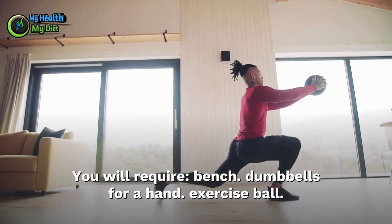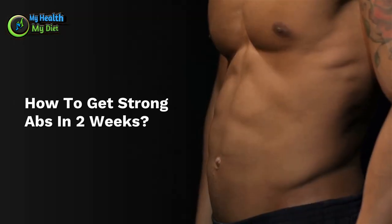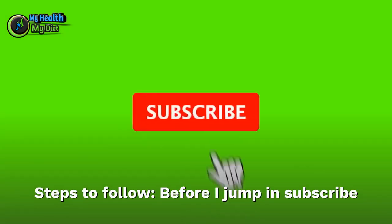You will require a bench, dumbbells, and an exercise ball. Here is how to get strong abs in two weeks, and the steps to follow.